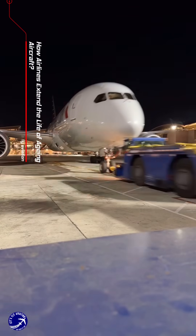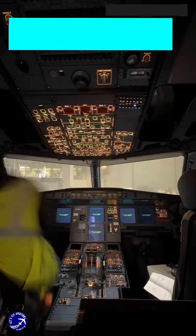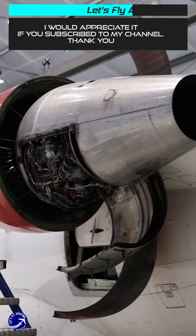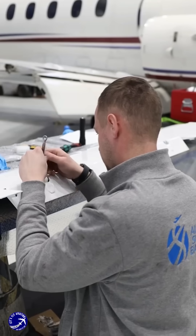Airlines around the world rely on aging aircraft to maintain their fleets and reduce costs, but keeping these planes airworthy requires meticulous care and innovative strategies. Regular maintenance is the cornerstone of extending an aircraft's lifespan; airlines follow strict schedules for inspections, repairs, and part replacements.